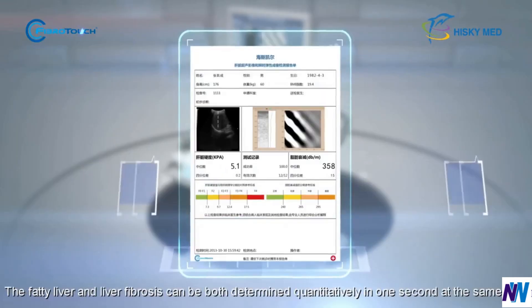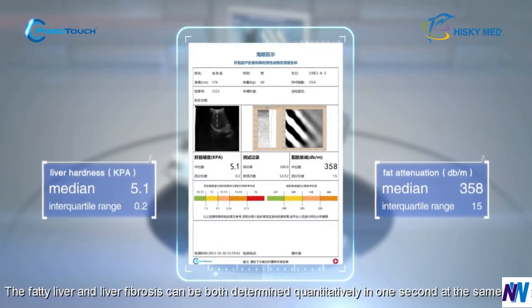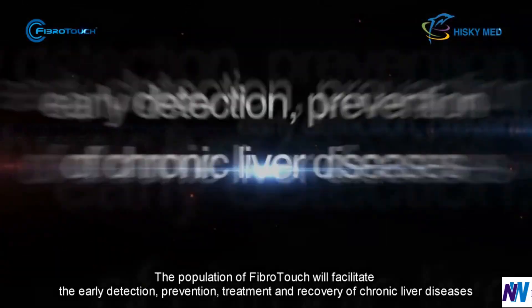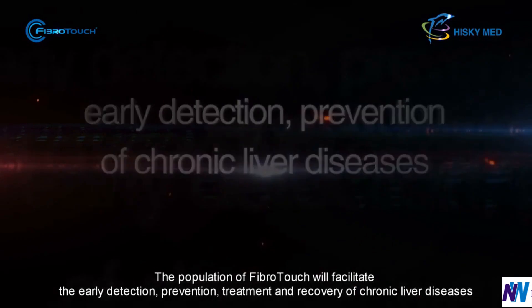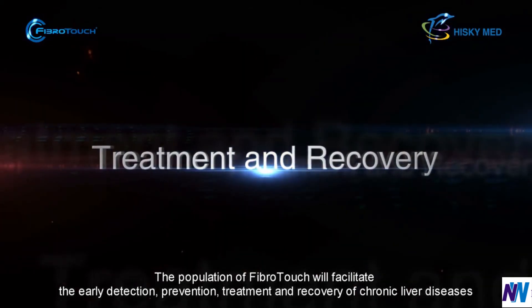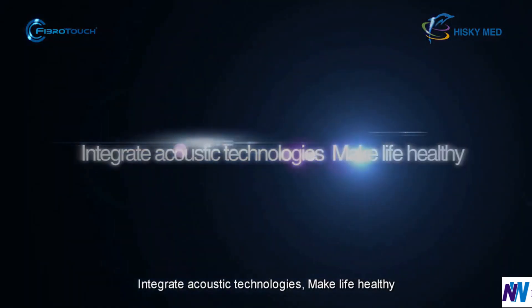Fatty liver and liver fibrosis can both be determined quantitatively in one second at the same time. The proliferation of FibroTouch will facilitate the early detection, prevention, treatment, and recovery of chronic liver diseases. Integrated acoustic technologies make life healthy.